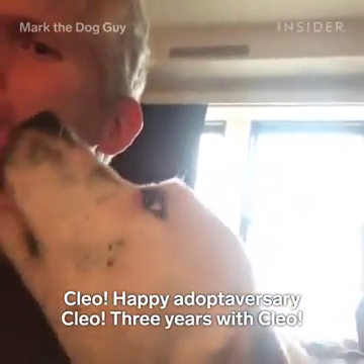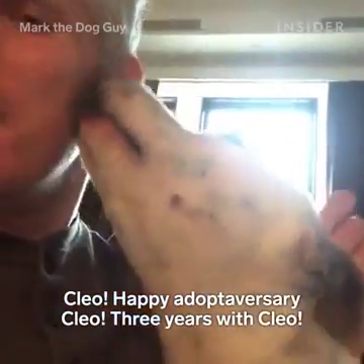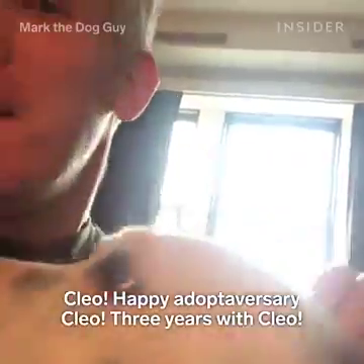Clio, happy Adoptiversary, Clio. Three years with Clio.